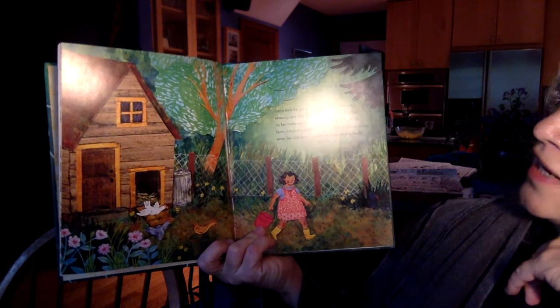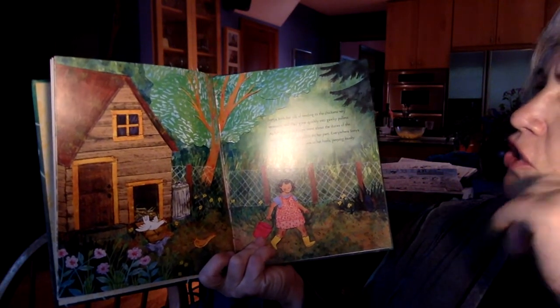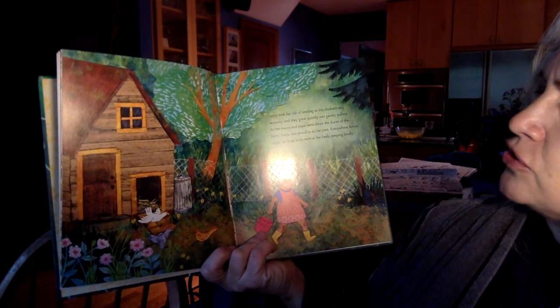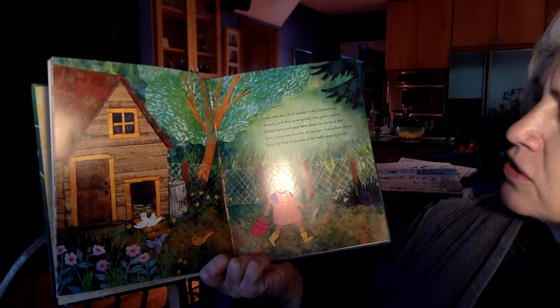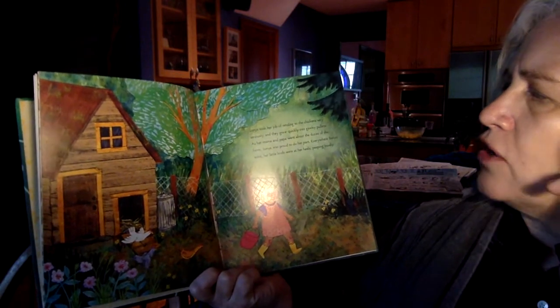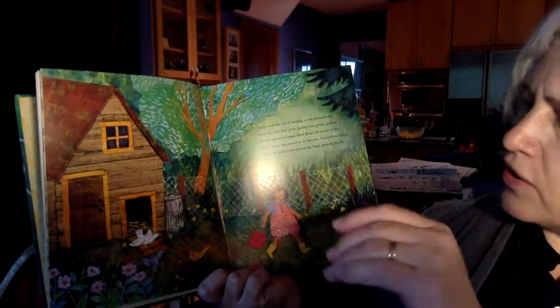Sonia took her job of tending to the chickens very seriously, and they grew quickly into gawky pullets. As her mama and papa went about the duties of the farm, Sonia was proud to do her part. Everywhere Sonia went, her little birds were at her heels, peeping loudly. You know that they go from chicks, and then as they grow up a little bit more, they're called pullets.